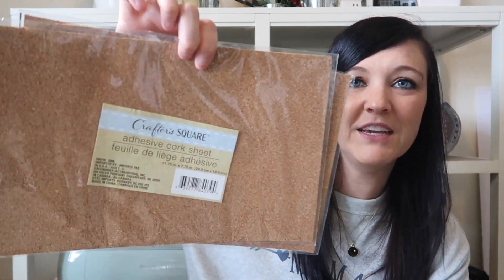I've never bought adhesive cork sheets before, but I bought two of these. I think they'll be really fun to do a craft with — so I grabbed those. If I ever come up with something, I'll have them ready.